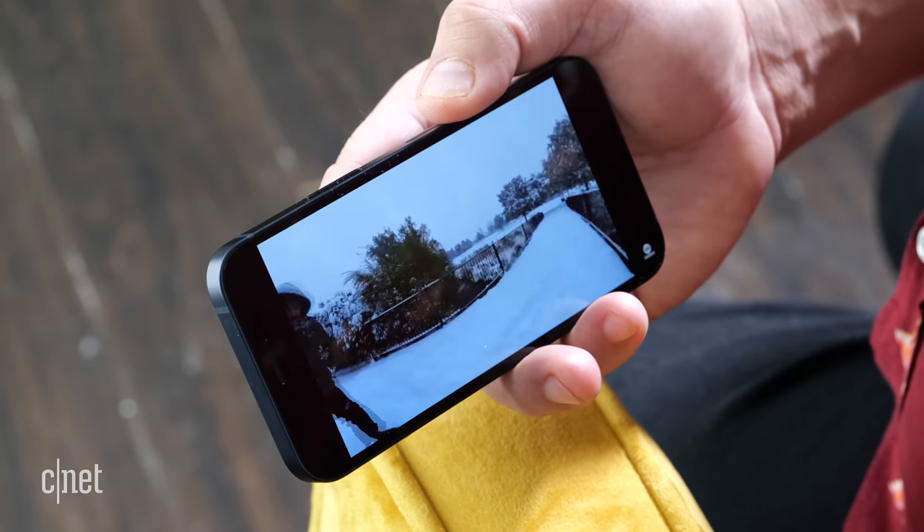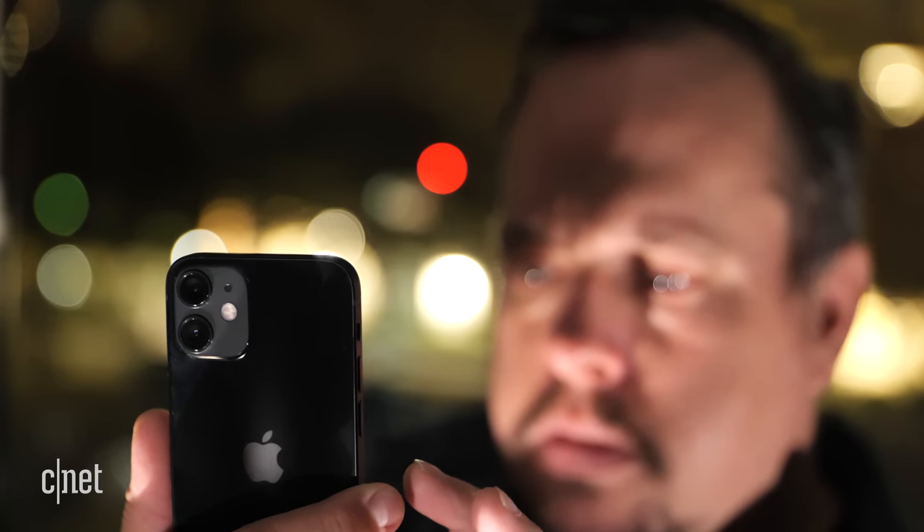But since the iPhone 12 mini is the same phone, all those criticisms stand. For this review, I wanted to test the iPhone 12 mini's small form factor and the convenience it provides, and how it deals with features like cameras that I've grown to love on larger phones.